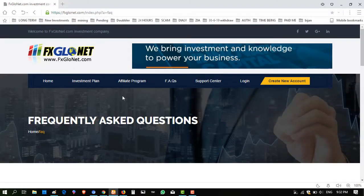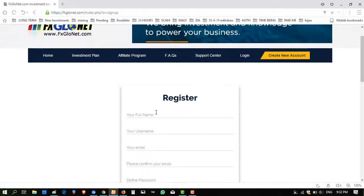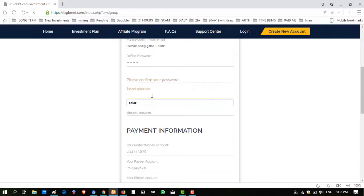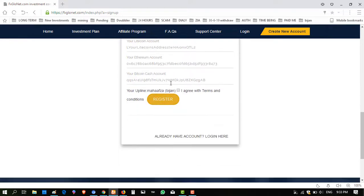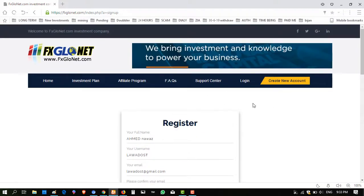So I am creating an account — I'm showing you the process to create an account. It is simple, not that difficult. Here you have to write your name, username, email, repeat email, define password, repeat password, secret question, secret answer, payment method — must enter the perfect money and wallet. Then click on 'Agree', click on 'Register', and it is done.